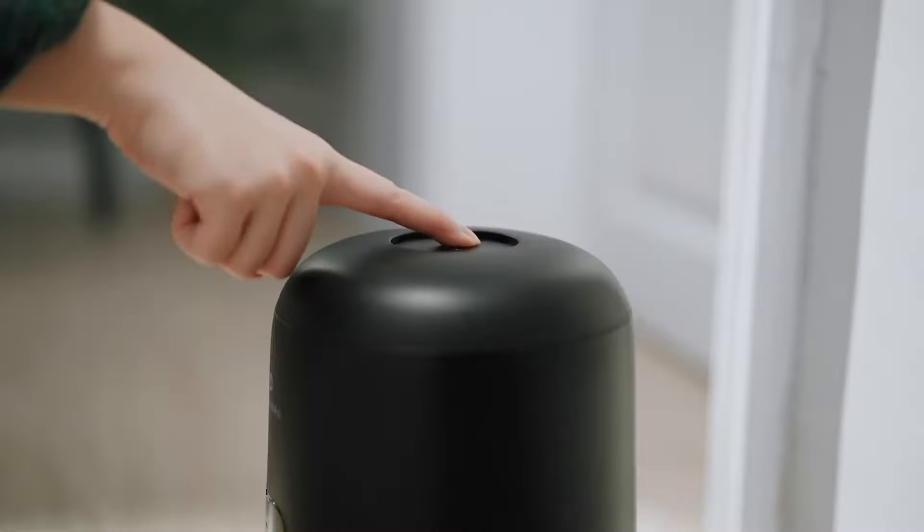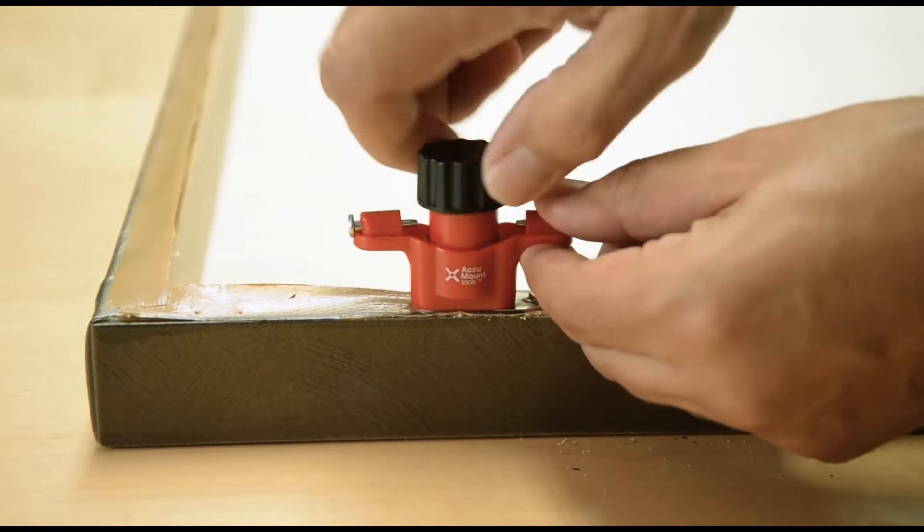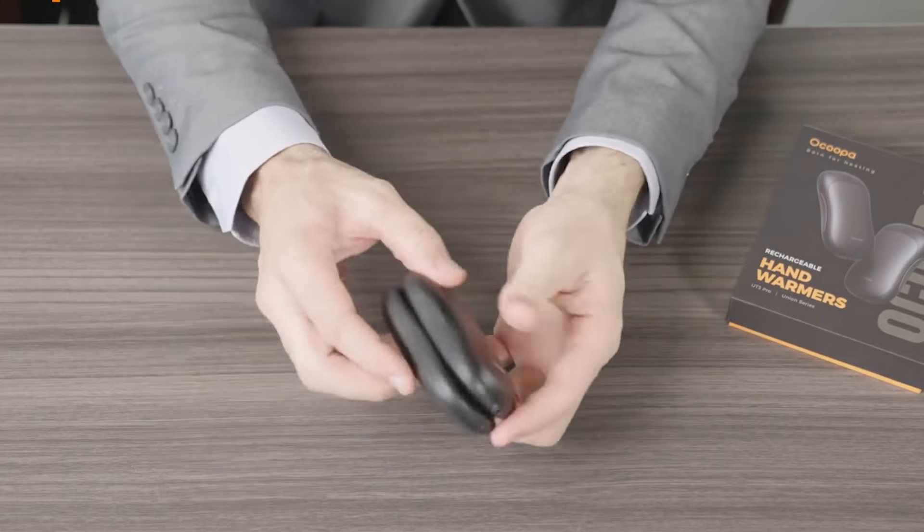Welcome to our channel, where we uncover the coolest gadgets that Amazon has to offer. From innovative kitchen tools to cutting-edge tech, we've got it all covered.